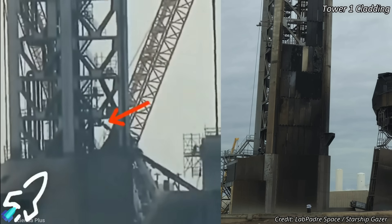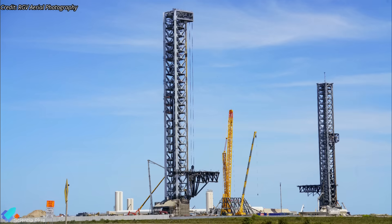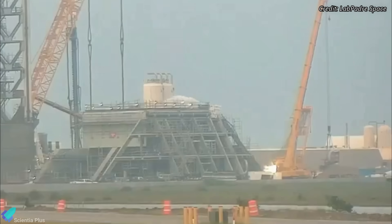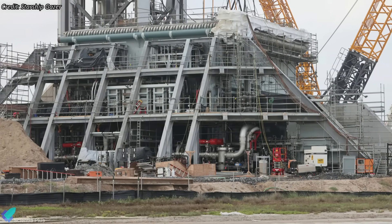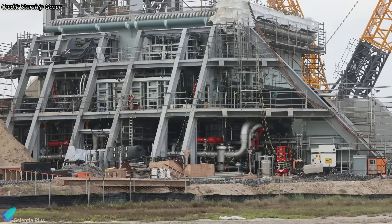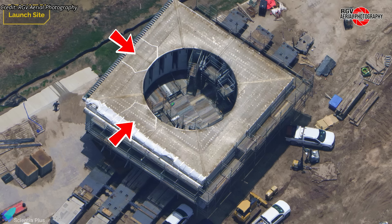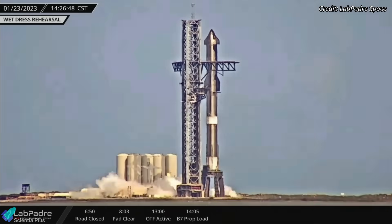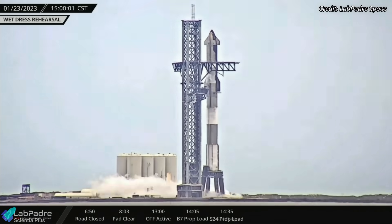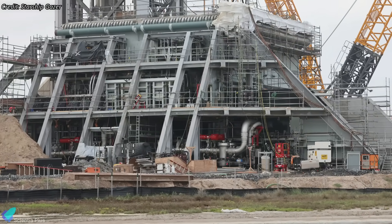Teams have begun installing cladding on the launch tower, designed to shield internal hardware from hot gas impingement during liftoff, suggesting Tower 2 is approaching full operational readiness. The booster quick disconnect gantry structure is actively being outfitted with vital hardware, including electrical and hydraulic systems, control valves, and fluid manifolds. Pad B will feature a dual QD architecture, as indicated by new alignment marks and interface points on the orbital launch mount. Future Super Heavy booster variants will be equipped with two QD panels, enabling faster and more balanced propellant loading, reduced risk of overloading individual lines, and added redundancy.